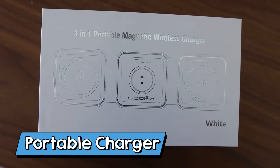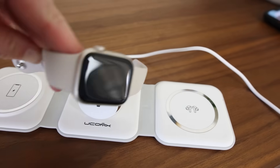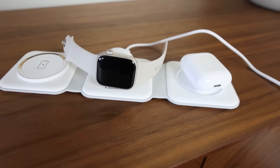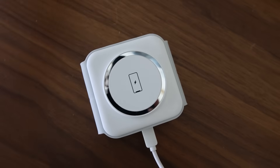If you're going to be traveling or looking for a charger for your bedside, the three-in-one portable magnetic wireless charger is perfect. This is great for charging three devices with only one outlet. You can charge your phone, your AirPods, and your Apple Watch. You can fold it up easily and take it with you.